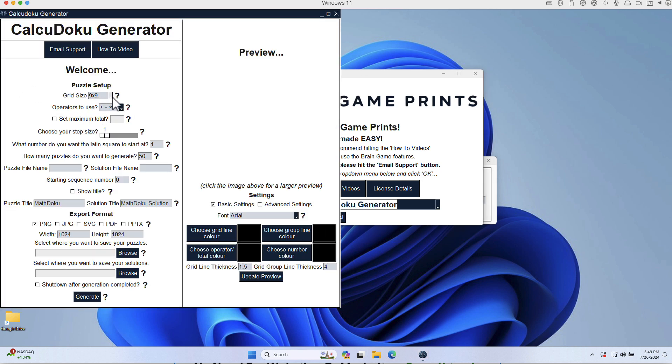You can see the grid size here — it goes from 4x4 and 5x5 all the way up to 15x15. A 15x15 would be aimed at adults. There's also email support and how-to videos. I had an error — user error, not a design error — and Luke walked me through it, which was really good.